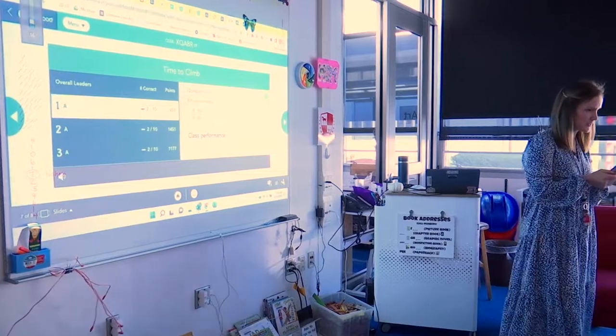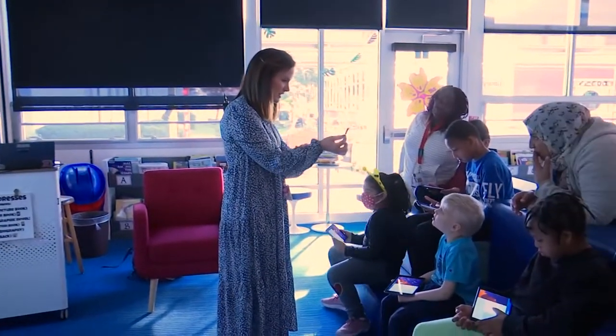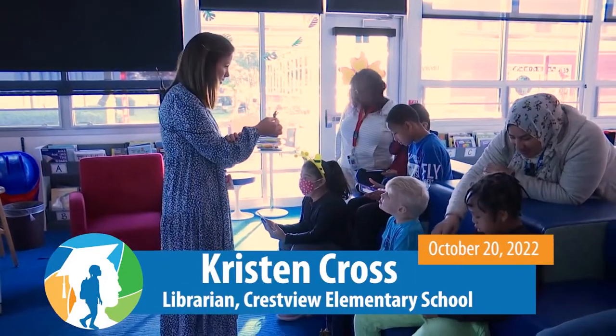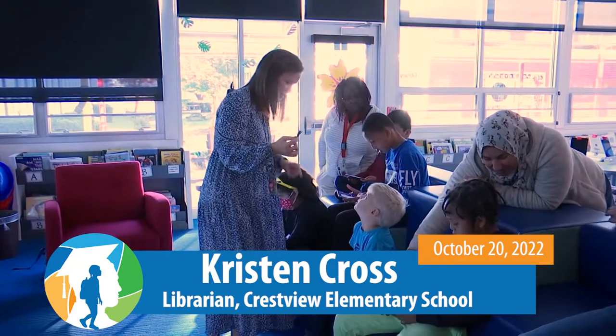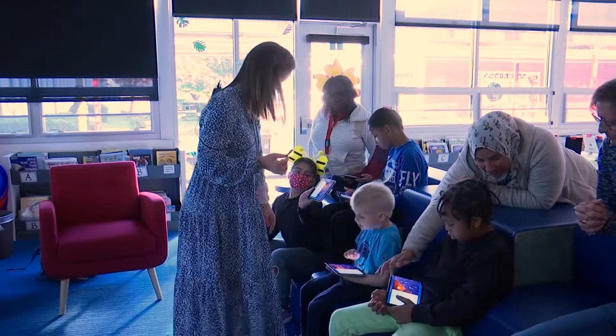Bats are mammals. Do they have fur? Yes. Do they have warm blood like us? Yes. They have hair or fur, and do they drink milk? Yes. So they are mammals. Can you press yes?